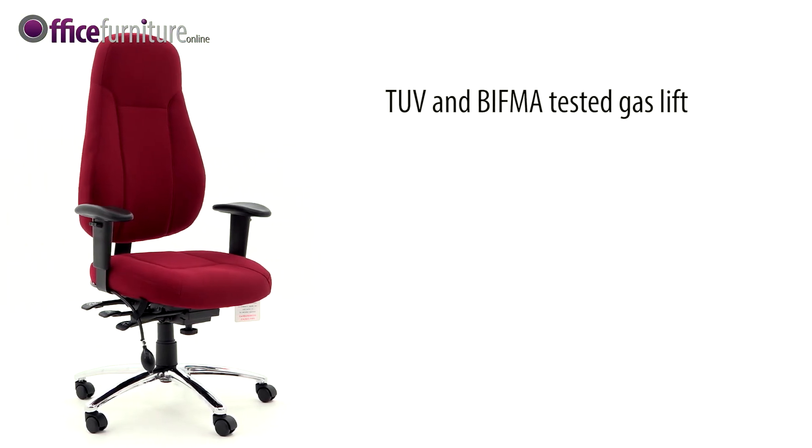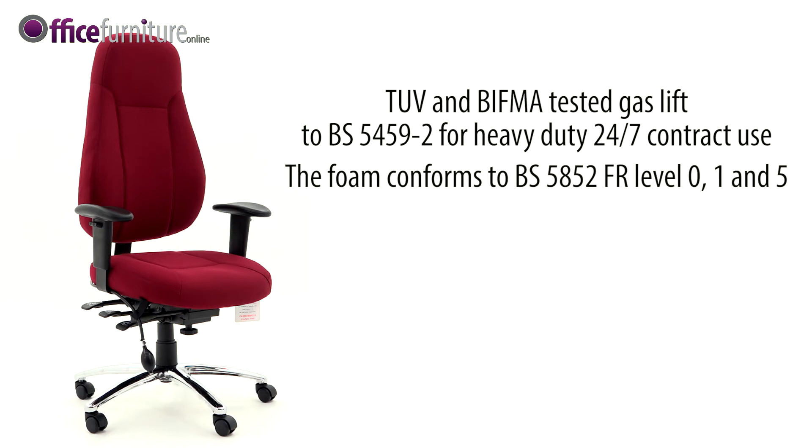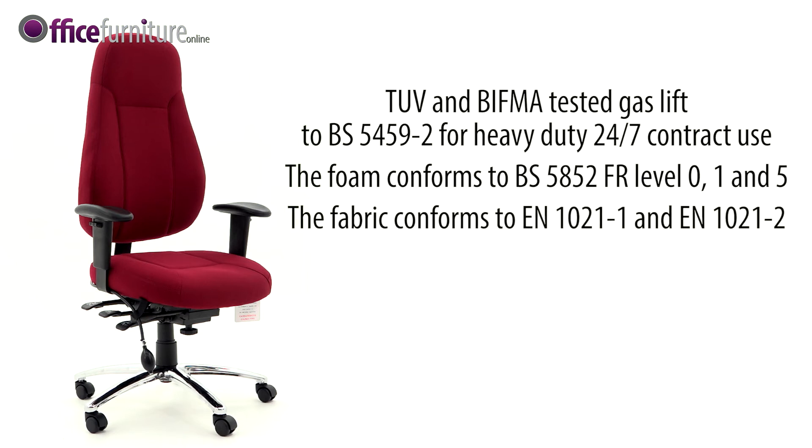The gas lift is TUV and BIFMA tested, and is tested to BS 54592 for heavy duty 24-7 contract use. The foam conforms to BS 54592, FR level 0, 1 and 5. The fabric conforms to EN 1021-1 and EN 1021-2.